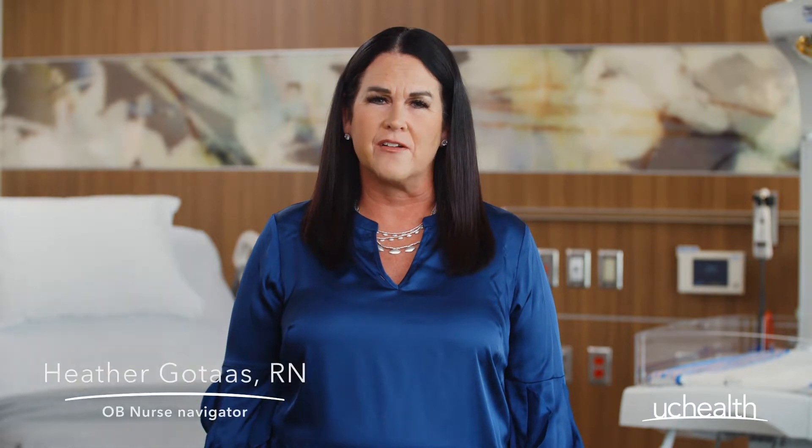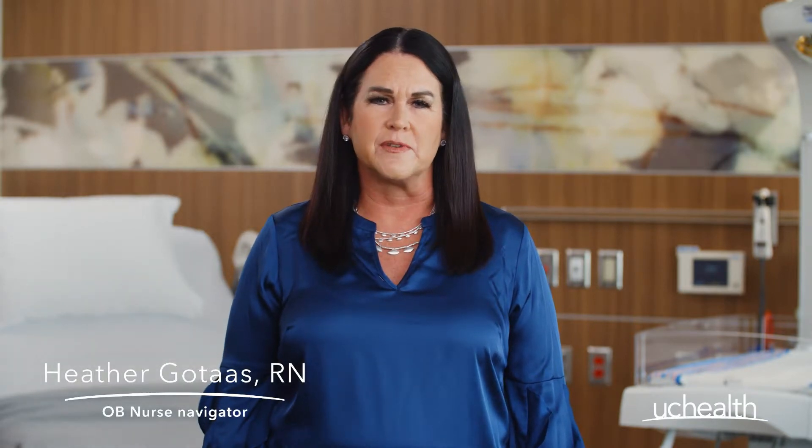Do you know what an OB Nurse Navigator is? We are registered nurses with experience in labor and delivery who are a dedicated personal resource to you, the expecting mother. We act as a liaison between you, your obstetrical providers, and our nursing staff to enhance your experience and quality of care at UC Health Highlands Ranch Hospital.